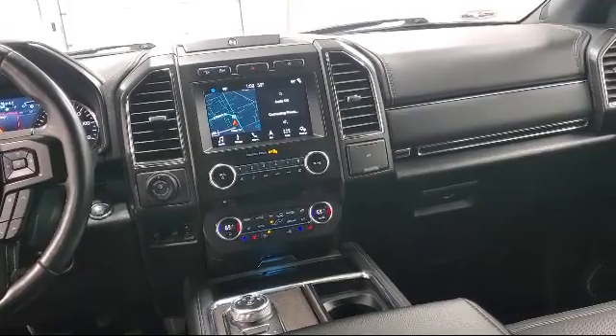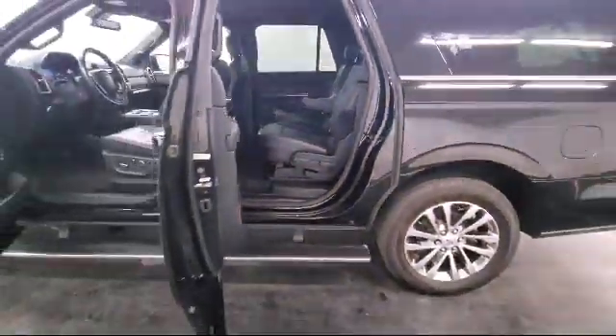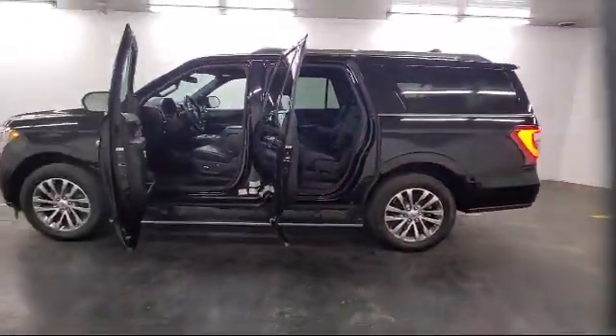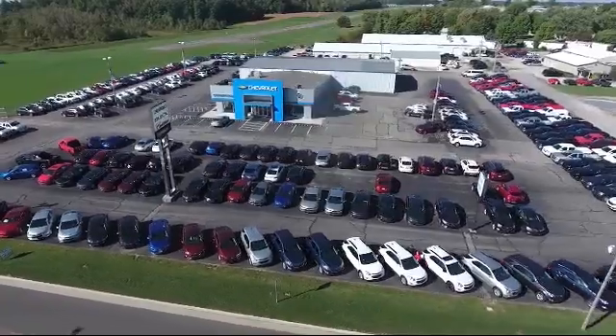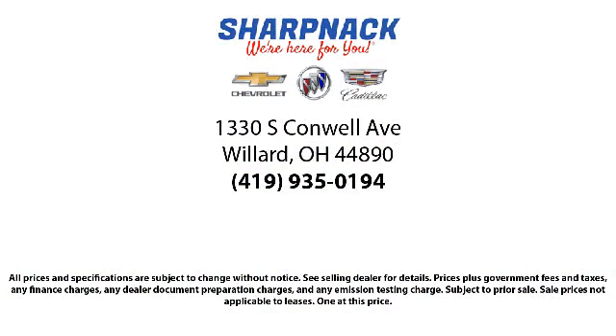Since 1949, family-owned Sharpnack Chevrolet Buick Cadillac has been proudly serving our friends and neighbors. We treat our customers like family and every salesperson puts the customer first before everything else. It is the Sharpnack promise to be straightforward, never to pressure anyone, and to keep all promises made.